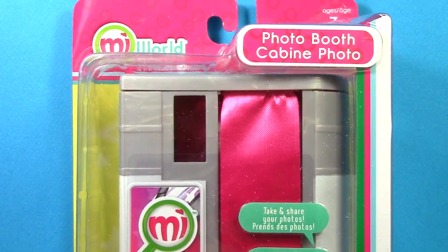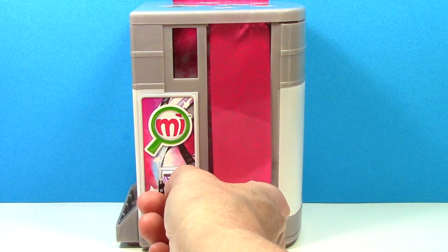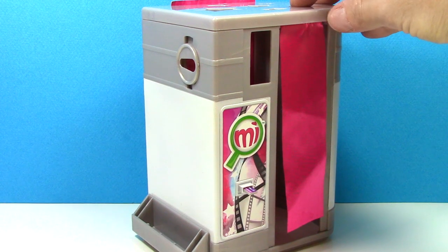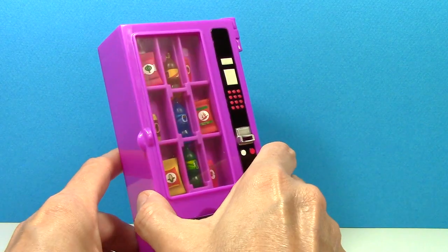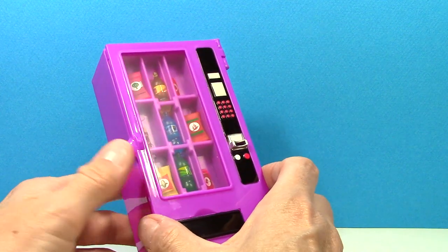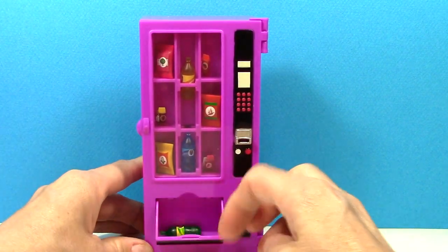The toys used in this video are the new My World photo booth and the new My World vending machine. The photo booth comes with a teeny tiny credit card that you can place in the slot, and a place where you can also put a smartphone to take real photos. The vending machine also comes with a tiny little credit card, and it comes with three bags of chips, three candy bars, and three drinks. To load your snacks inside the vending machine, you open this door here. The drinks have to go in the middle because there's a button on the back that you can push to dispense the drinks, and it goes right here into the drawer.